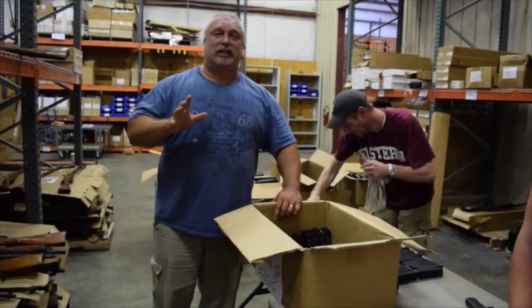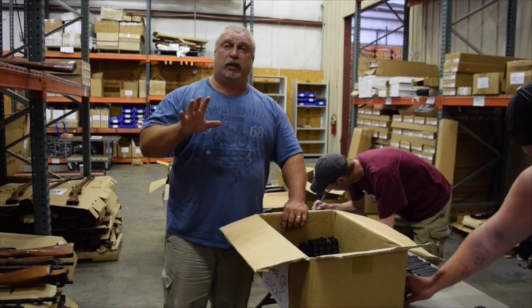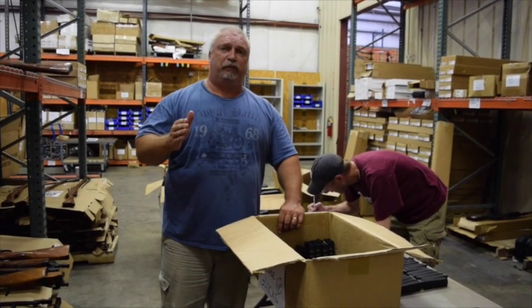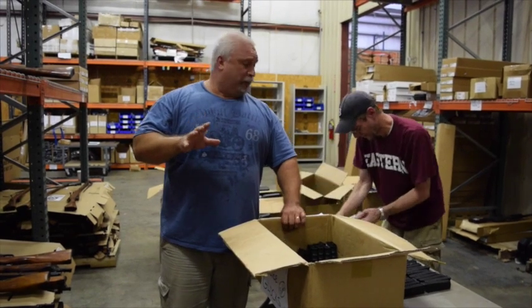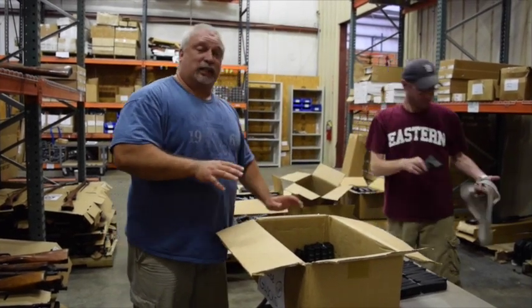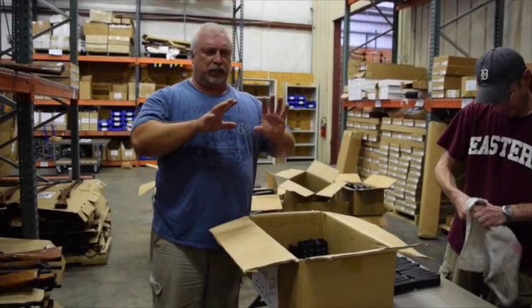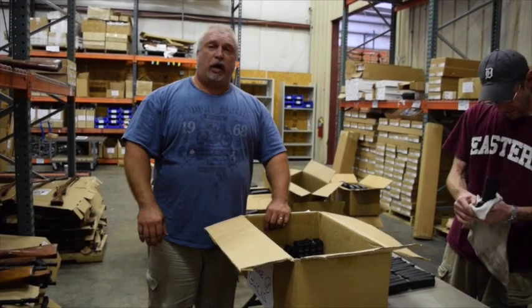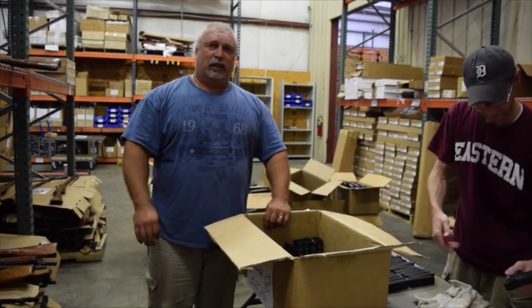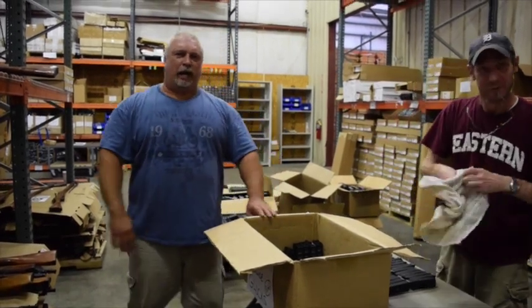Overall, a really nice select group of police turn-in Glocks — primarily .22s in Gen 3 and Gen 4. We're going to have them up on the site very soon, and I think it's a lot of value for the money. We were very proud to be able to get this deal, and I think we're presenting it to the customer in a package that they can be proud of. If you want all the details, come see us at www.classicfirearms.com. We're out.